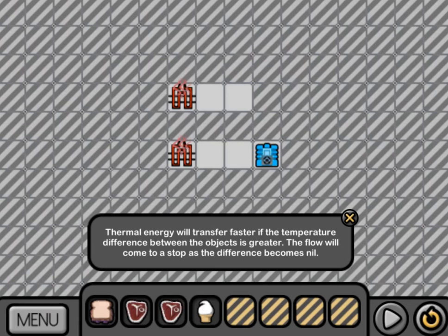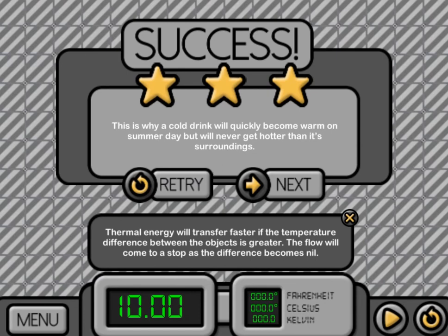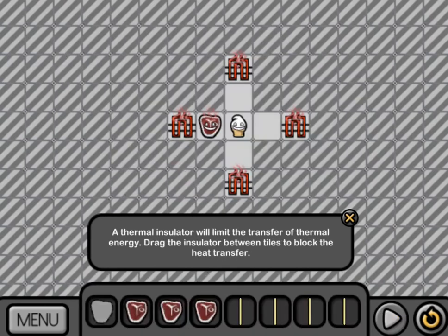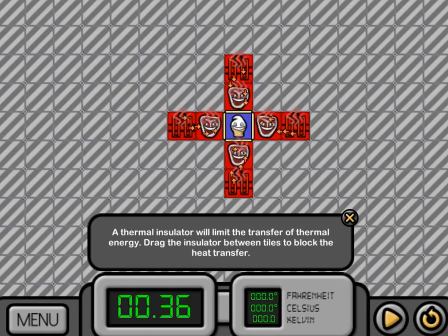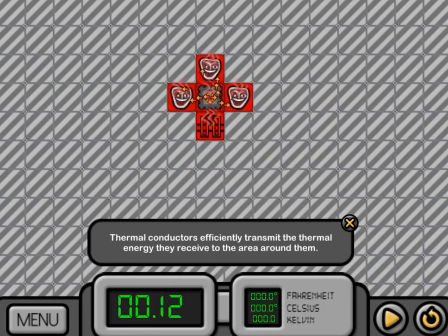You will test your knowledge by placing three different types of food — like steak, ice cream, and toast — near hot and cold sources. You will have to drag and drop the correct food items onto the correct areas on a grid. Your goal is to maintain a safe temperature for that food to cook or freeze.